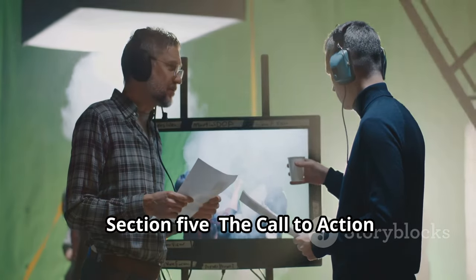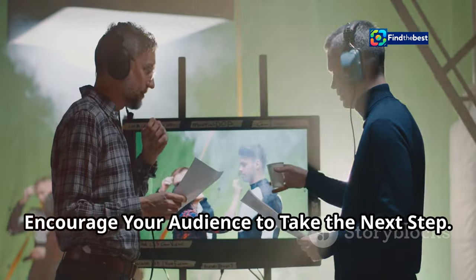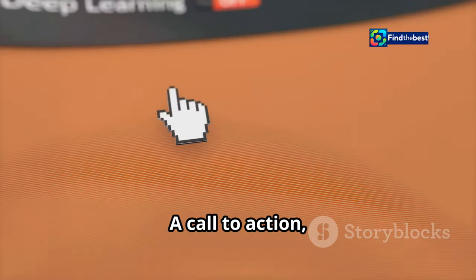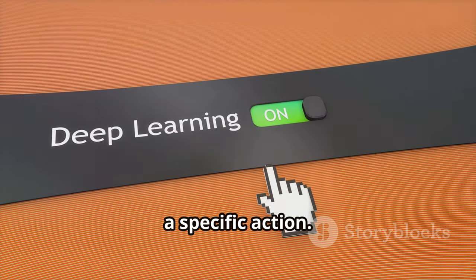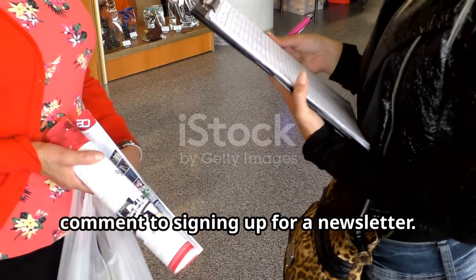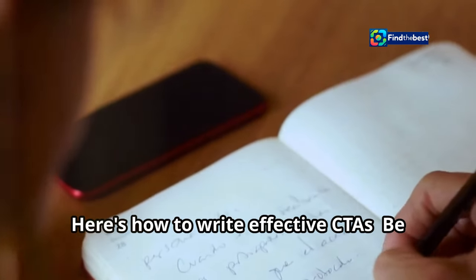Section 5: The call to action. Encourage your audience to take the next step. A call to action, or CTA, is an invitation for your reader to take a specific action — it could be anything from leaving a comment to signing up for a newsletter. Here's how to write effective CTAs.